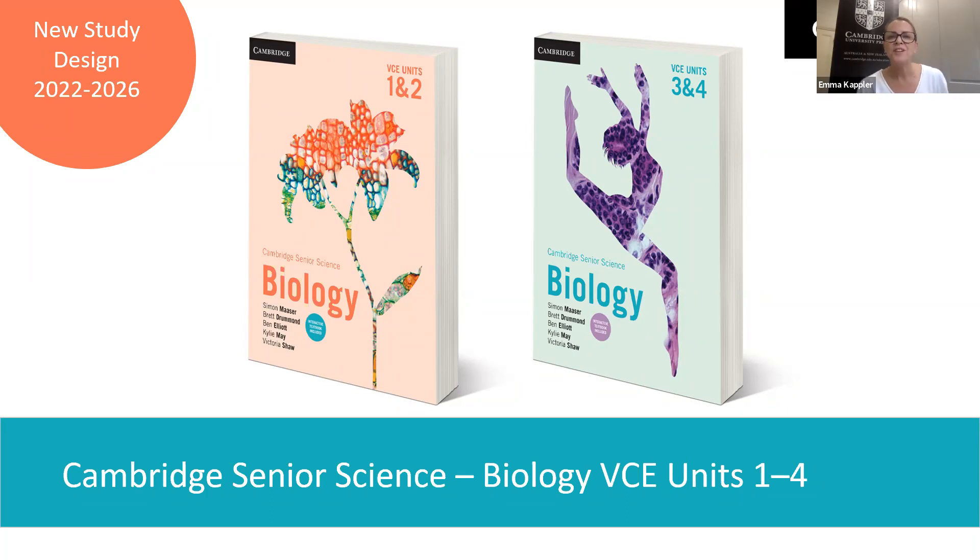Good afternoon everyone, thank you for joining our webinar — a new interconnected approach to the new VCE Biology Study Design. We would like to acknowledge the traditional owners of our land on which we are gathered and pay our respects to the elders both past and present.